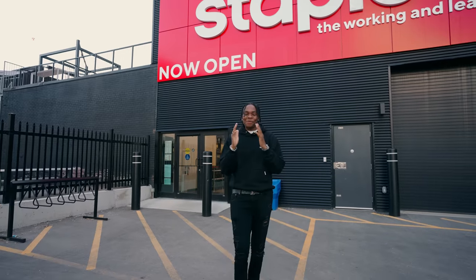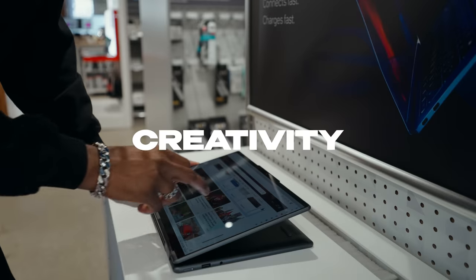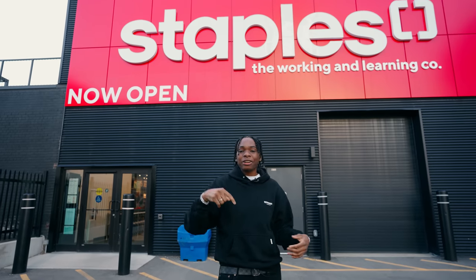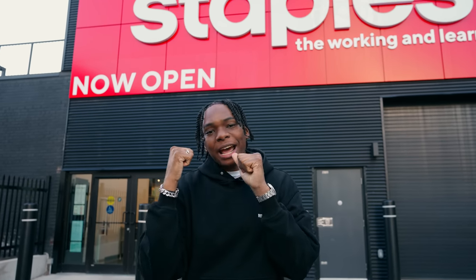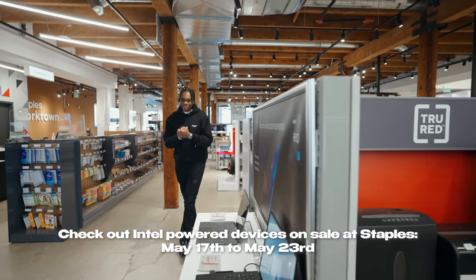What's going on guys, it's your boy Siobhan here back with a new video. Today Intel has challenged me to pick out three different laptops — one for creativity, one for productivity, and one for gaming. I'm not backing down from a challenge, so today we're here at one of many Staples locations here in Toronto because we have to find these laptops. I'm excited, let's get in and check it out!